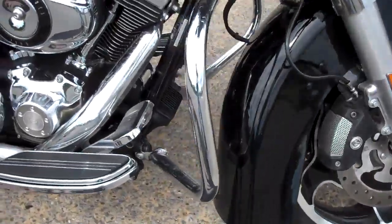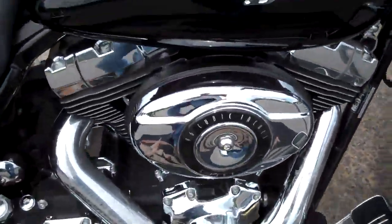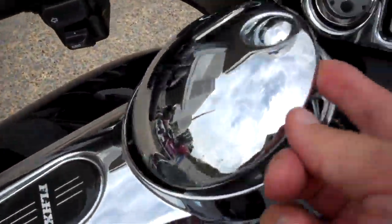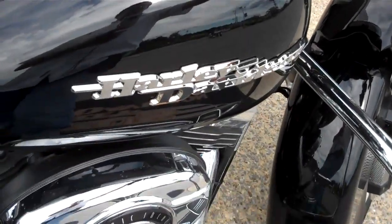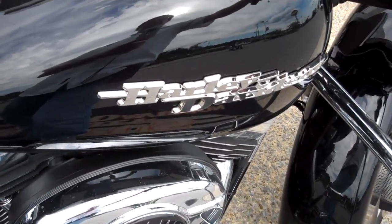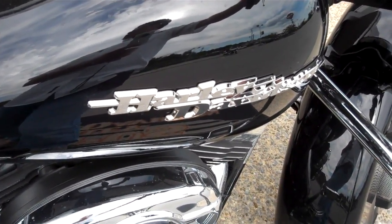Very clean motorcycle. Added the quick release gas tank too. It's Greg Koepke, Internet Motorcycle Sales at Bumpus in Murfreesboro — give me a call. We'll get you riding on what you want.